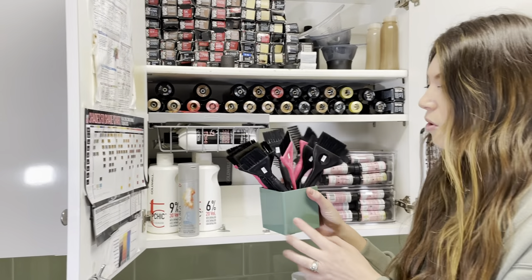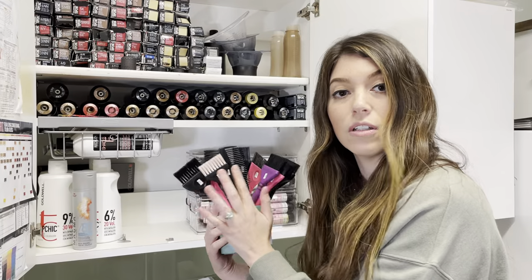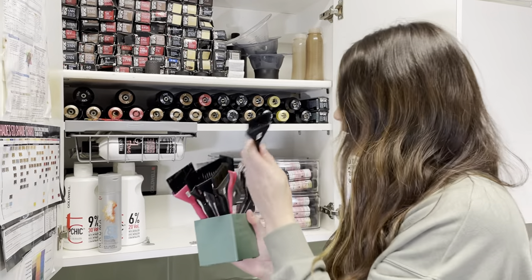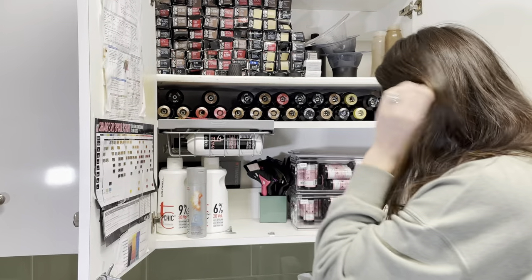I got this cute little organizer from the Container Store and I keep all my clean brushes in here. Since we have other stylists in the salon, I'm a freak and I label all of my brushes — you always have a missing brush and wonder who stole it. So I have everything labeled and keep them all in here.